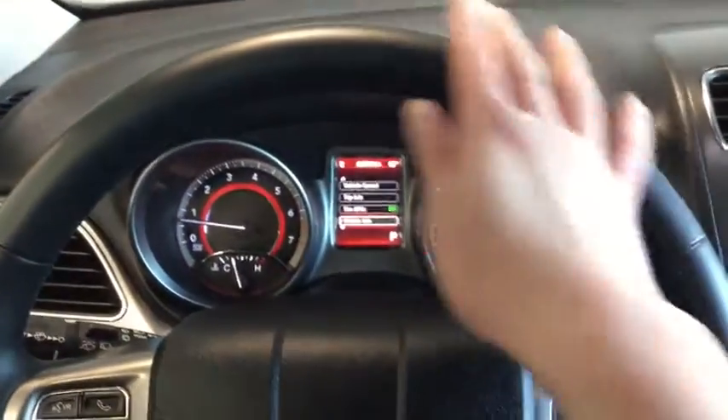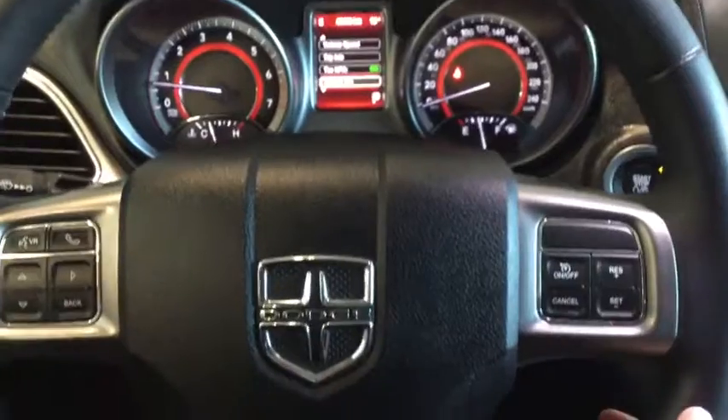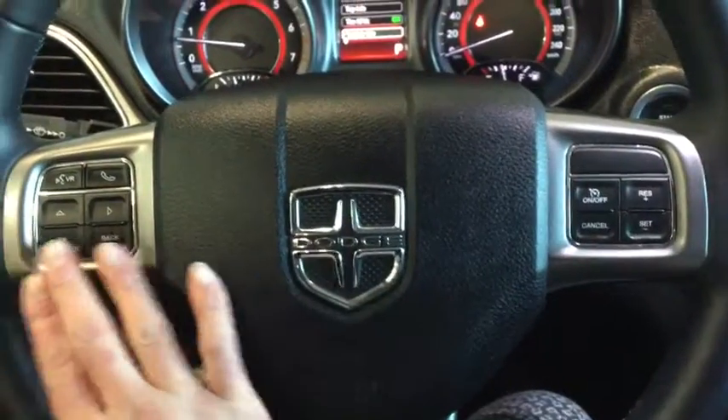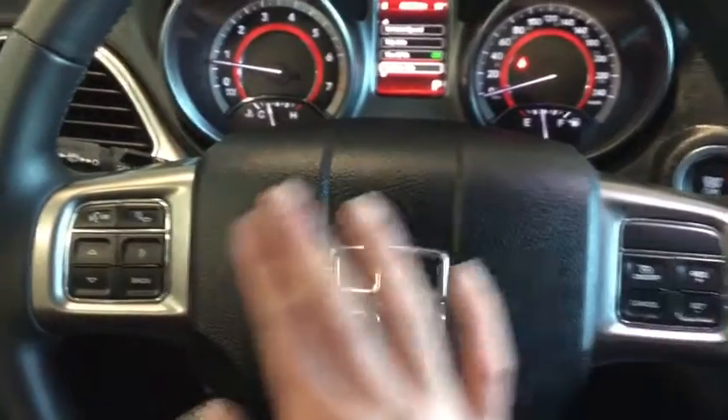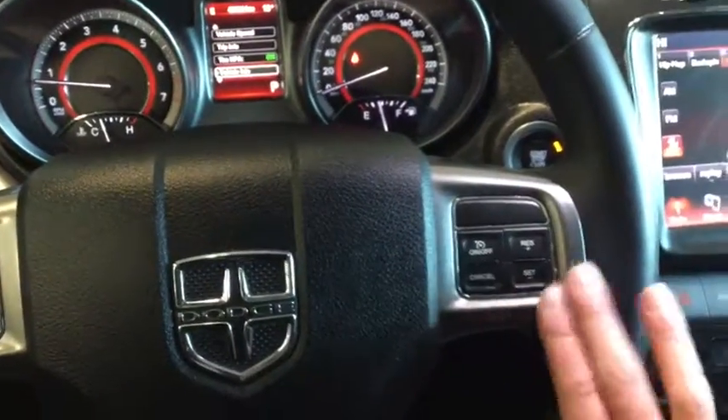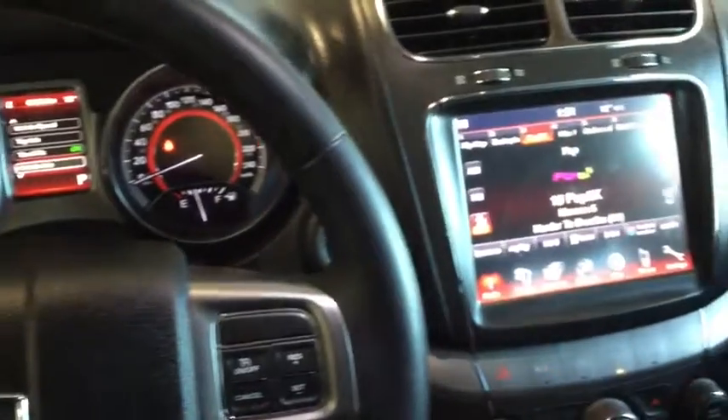We have this awesome leather-wrapped steering wheel as well as all your steering wheel mounted controls, like your hands-free calling, your mode changers, and your volume control. As well as your cruise control, also mounted on your steering wheel.